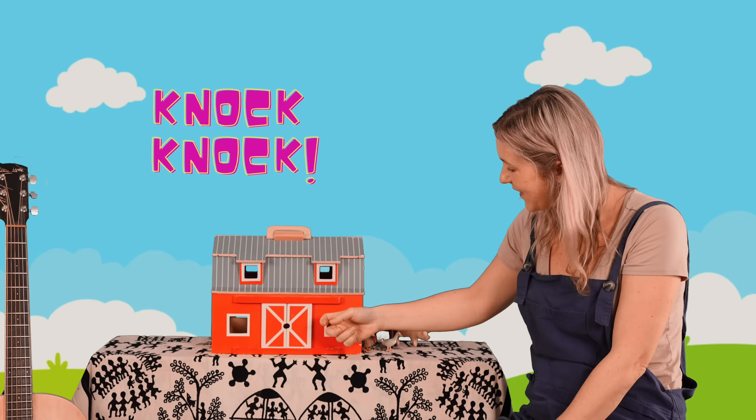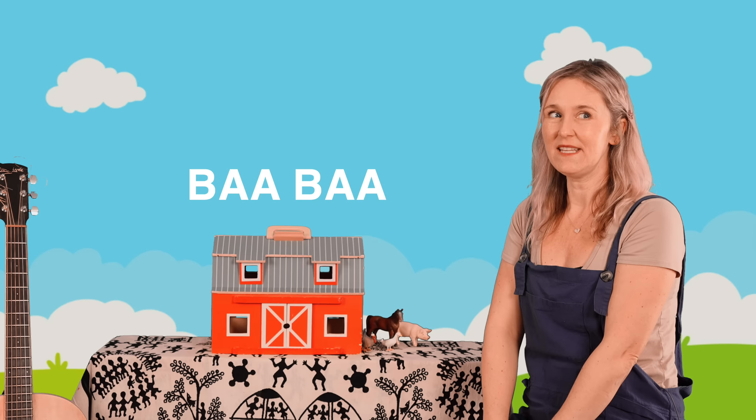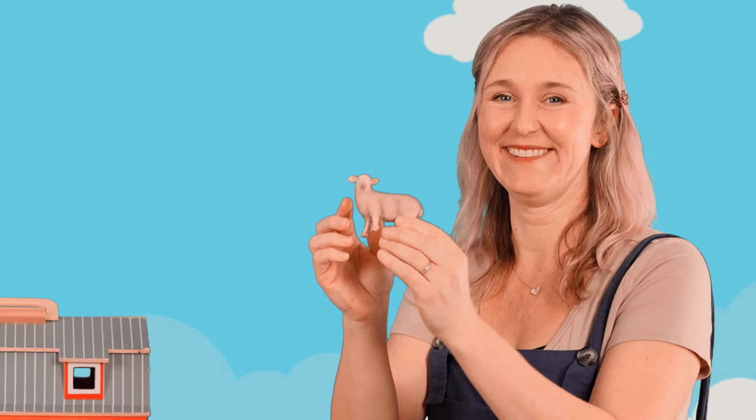Knock, knock. Something tells me this animal has a lot of wool, and maybe white in color — sometimes black and sometimes brown as well. Let's find out. It's a sheep! Did you guess sheep? Let me hear your sheep. I'll put the sheep beside the pig. Let's do some more.